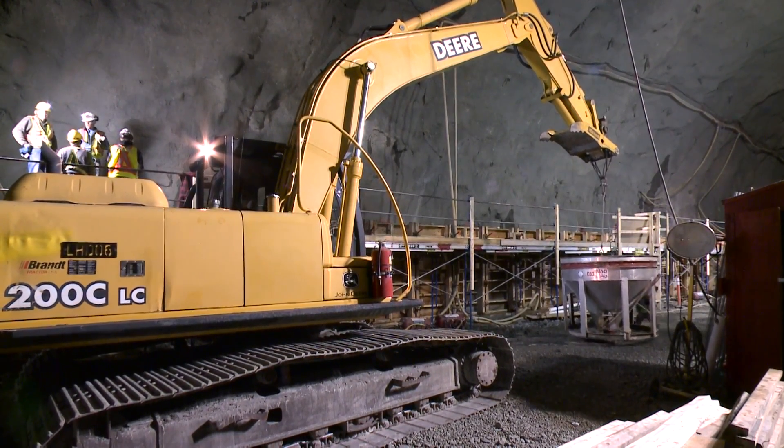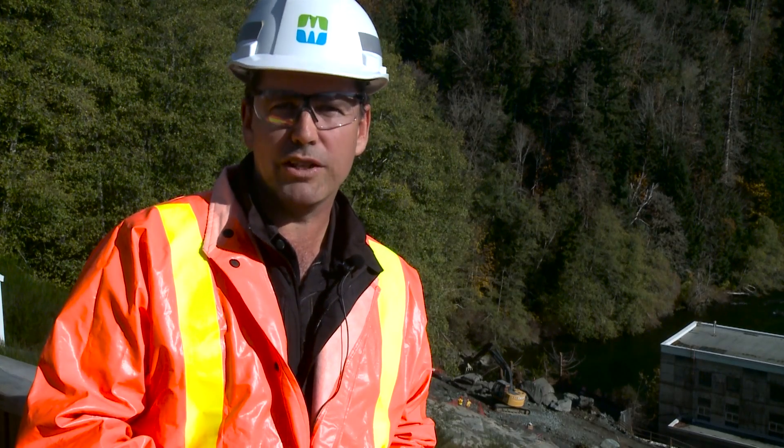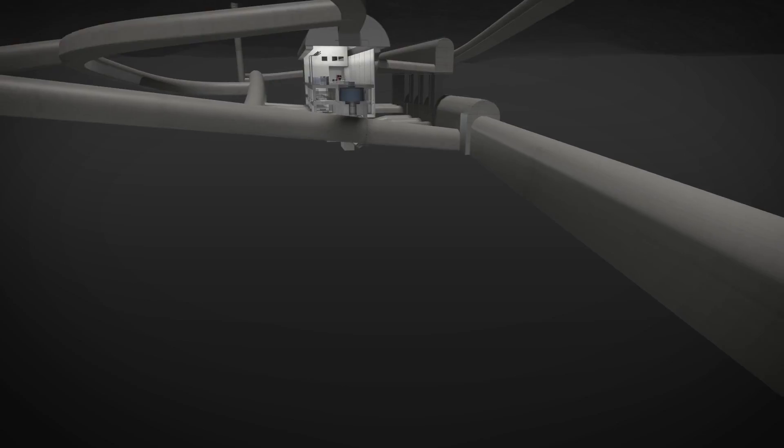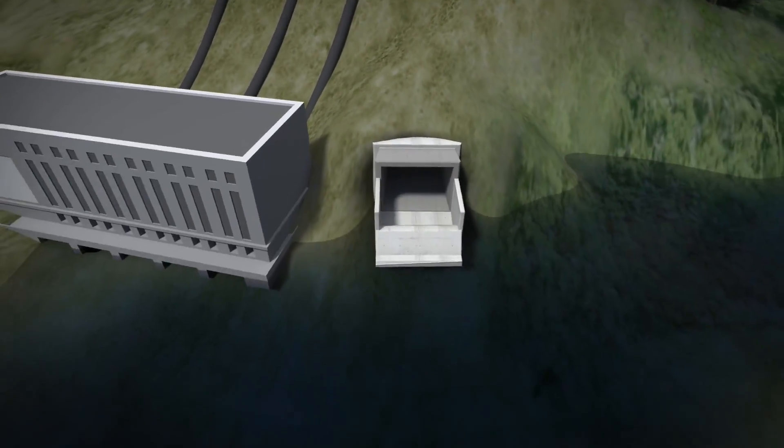We were just inside the powerhouse cavern, and once the new generating station is in place, water will pass through it and enter a tailrace tunnel. It will travel about 600 metres and exit into the Campbell River system here.